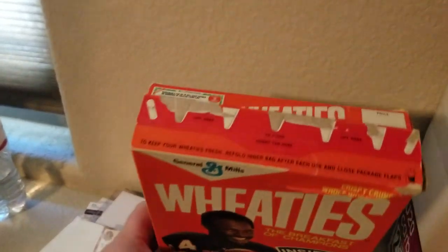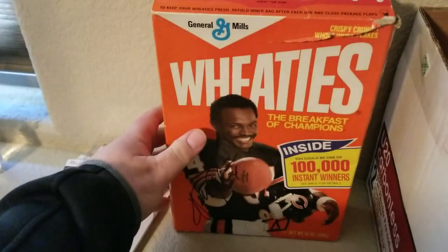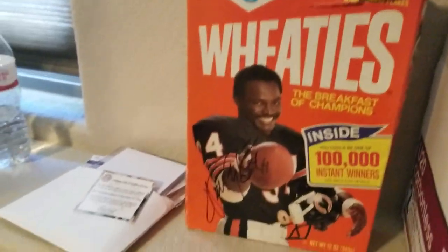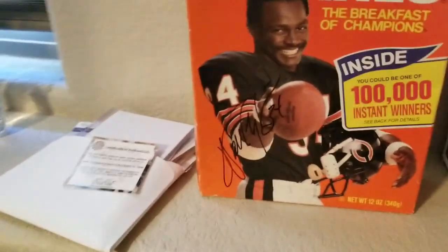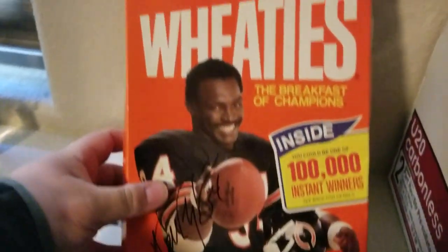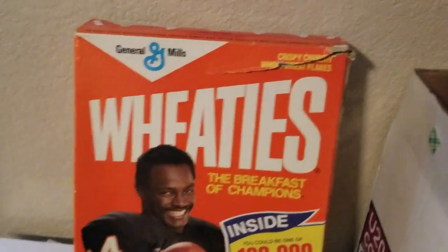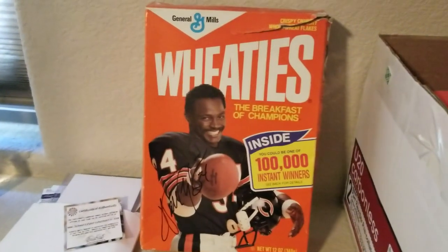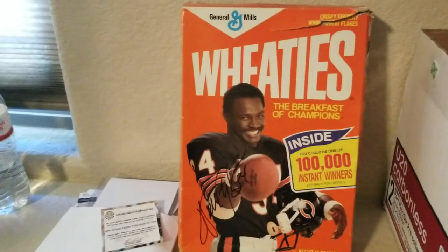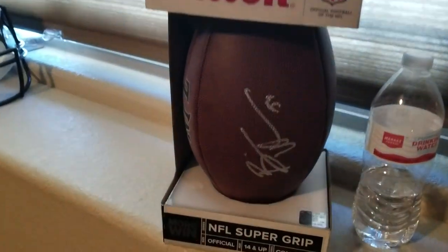Here's a Walter Payton item with a JSA cert — JSA is on the bottom for some reason, but the box is kind of torn up. I'm actually trying to sell it cheap but no one wants to bite on it, so I'll probably keep it and have my buddy Aaron make a frame for it.